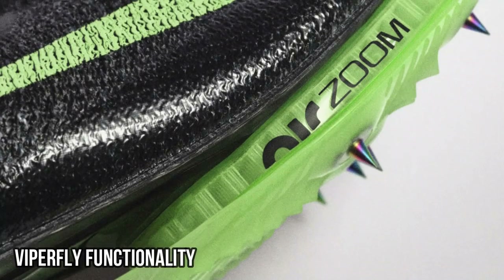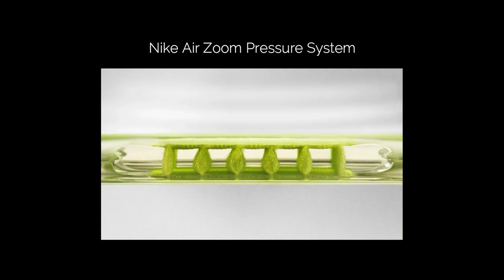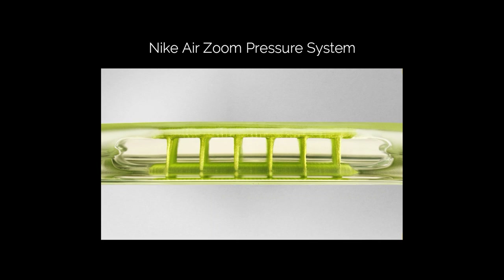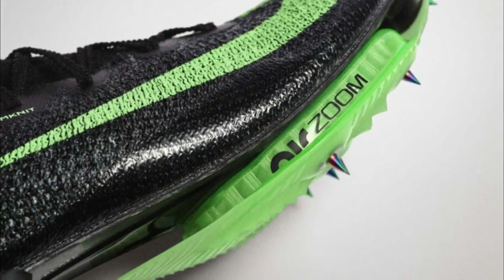However, the most compelling new development is the novel propulsion cushioning system, the Nike Air Zoom. This innovative technology is quite amazing, as it uses highly pressurized air and extended fibers for a quick spring-like return to its original state. This technology actually dates back to 2015. However, this new cushioning system along with a carbon fiber plate combines to create a paradigm shift in sprinting shoe technology.